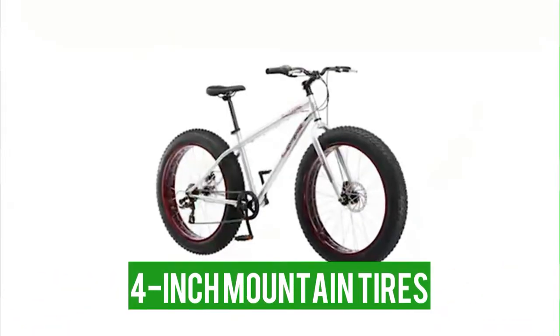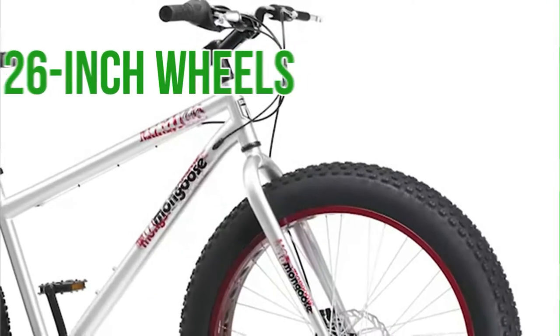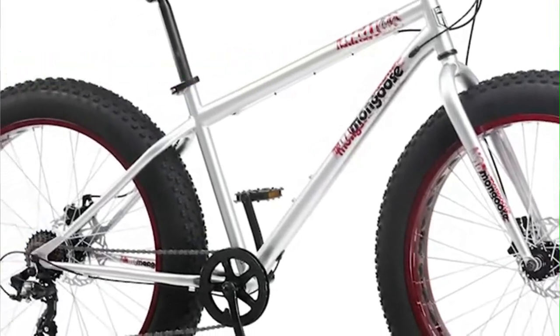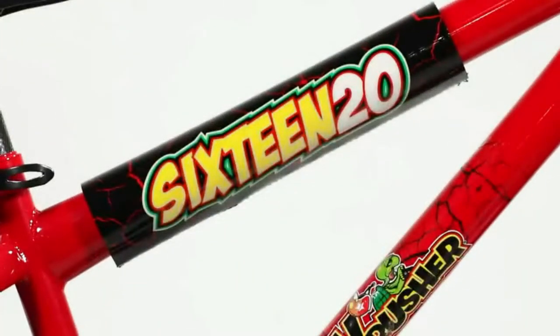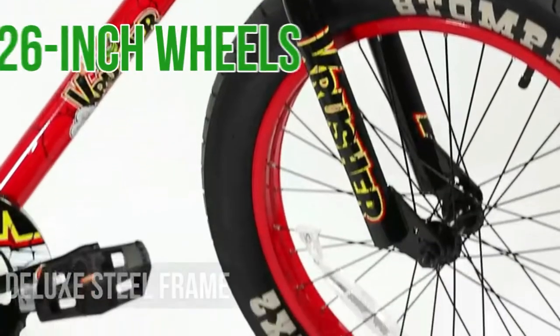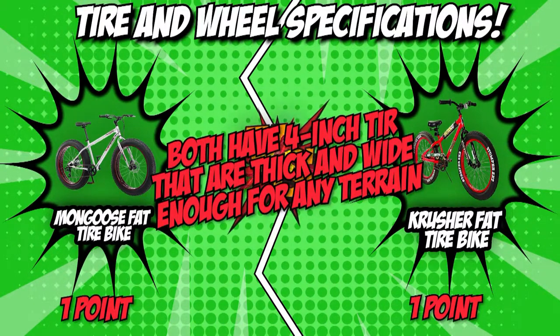Mongoose features 4-inch mountain tires that basically roll over anything in its path, and 26-inch wheels best suited for riders 64 to 74 inches tall. Crusher, much like the competition, features super-fat 4-inch tires that are thick and wide enough for use on any terrain, along with sizable 26-inch wheels for speed and stability. With both bikes having identical features, we'll be ending this round in a tie.